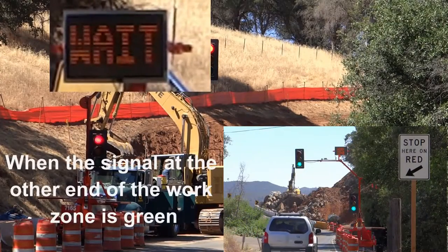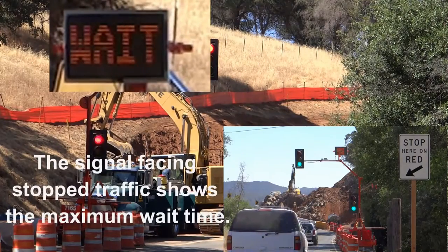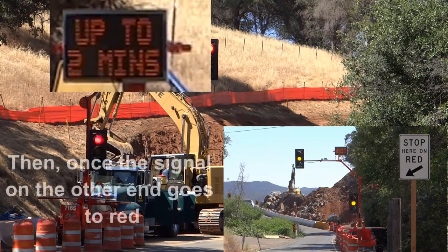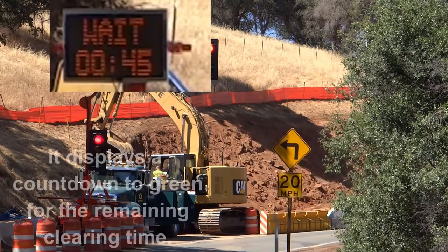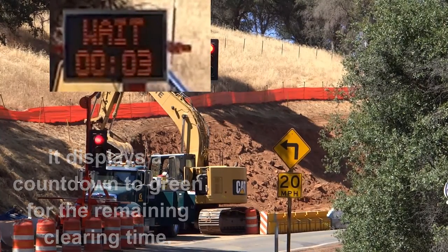When the signal at the other end of the work zone is green, the signal facing stopped traffic shows the maximum wait time. Then, once the signal on the other end goes to red, it displays a countdown to green for the remaining clearing time.